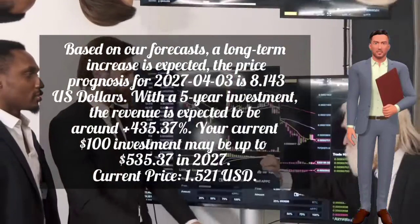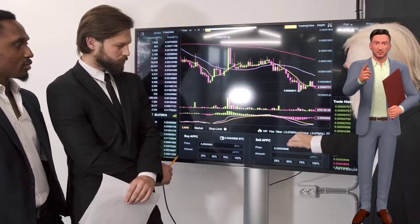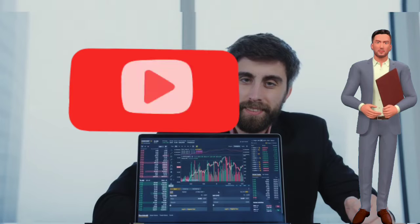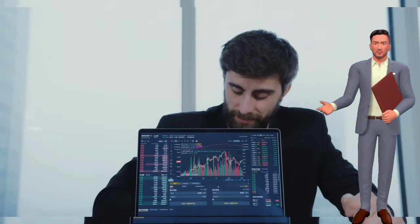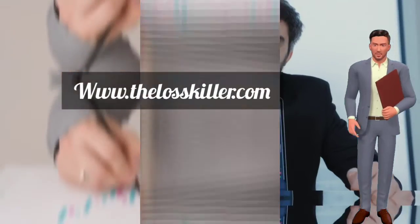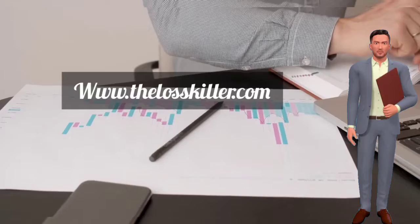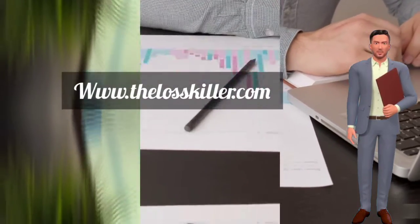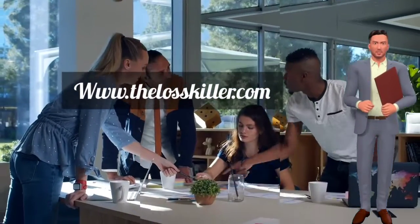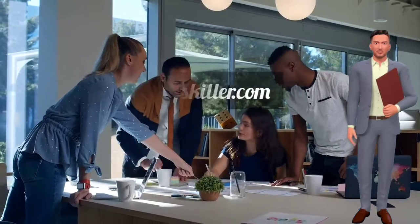Thank you for watching. If this video was informative, please like, share, and subscribe to our channel. Check out the description to learn more about The Loss Killer and how you can make money through online investment. Visit www.thelosskiller.com for trading guidance, and don't hesitate to chat with our agent to schedule a call — leave your name, number, and country in the website chat box and we will contact you within 24 hours.